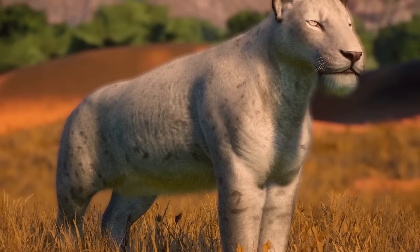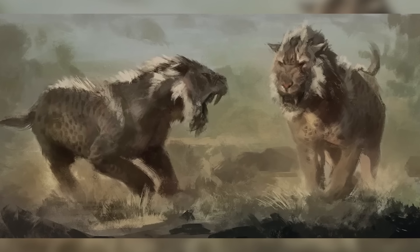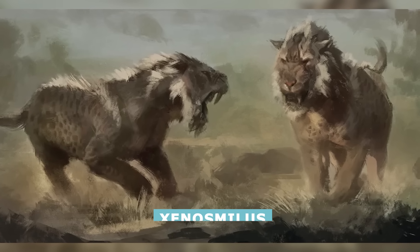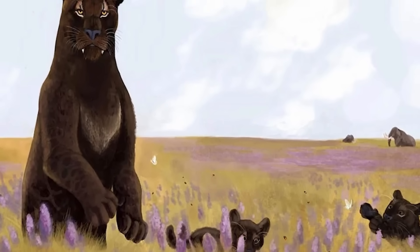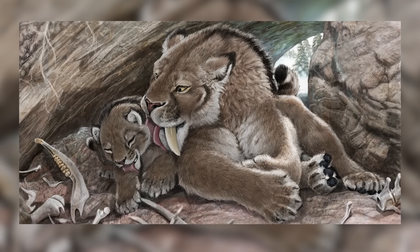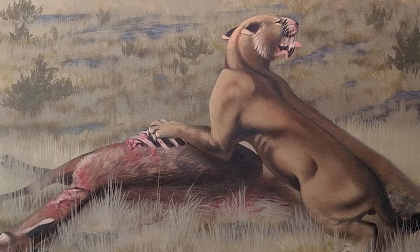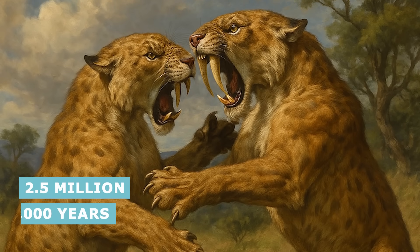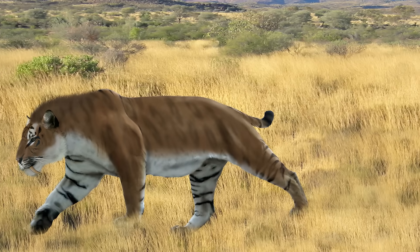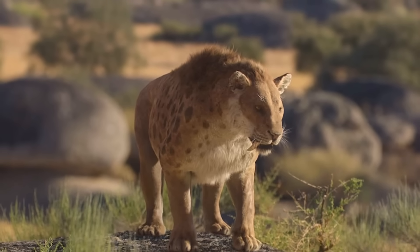One possible South American species is Homotherium venezuelensis, but some scholars argue that this animal is actually Xenosmilus, another genus of Machairodont very similar to Homotherium. Smilodon, on the other hand, first emerged during the early Pleistocene and went extinct in the early Holocene, a range of 2.5 million to 8,000 years ago. All three species lived in the Americas, literally from the northernmost tip to the southernmost.